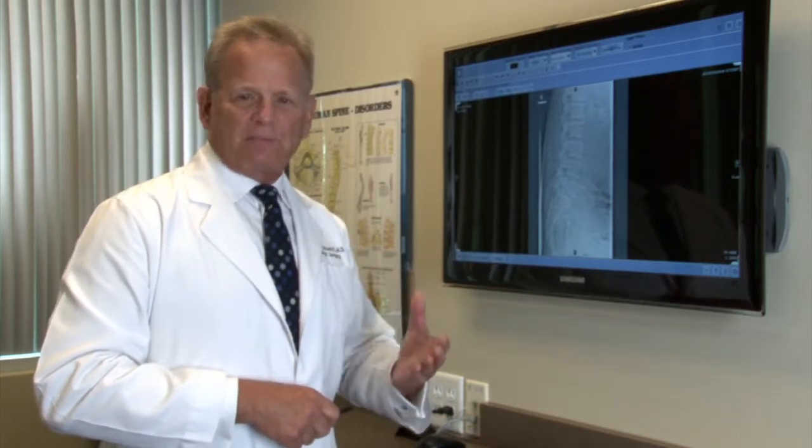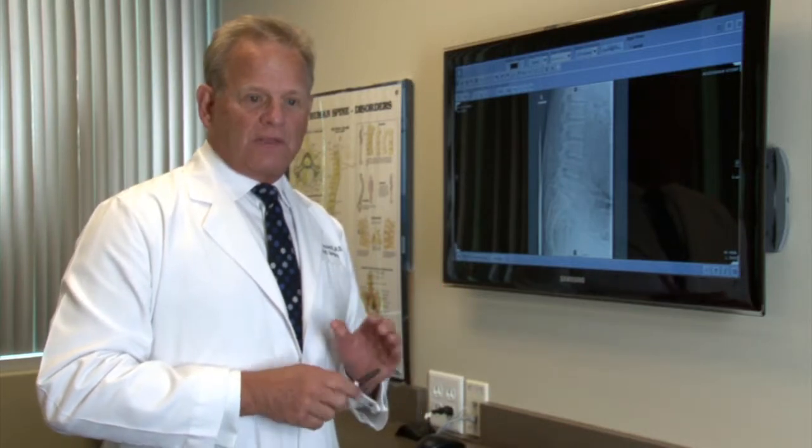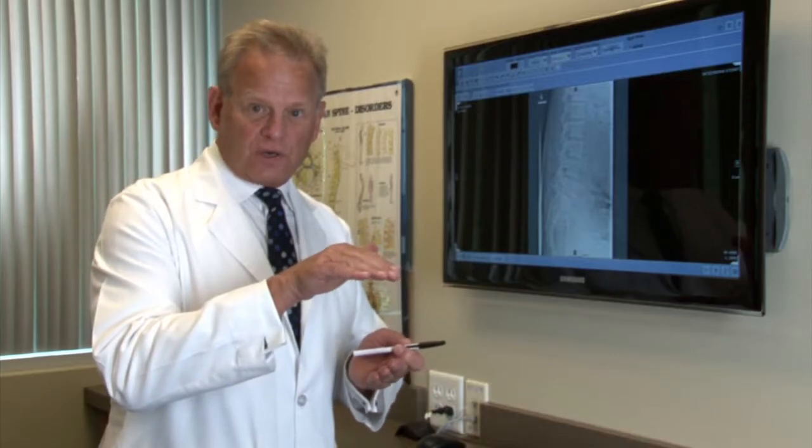This is a very common problem, usually associated with back pain, sometimes leg pain as well, and is commonly seen in the spine as it matures over the years.